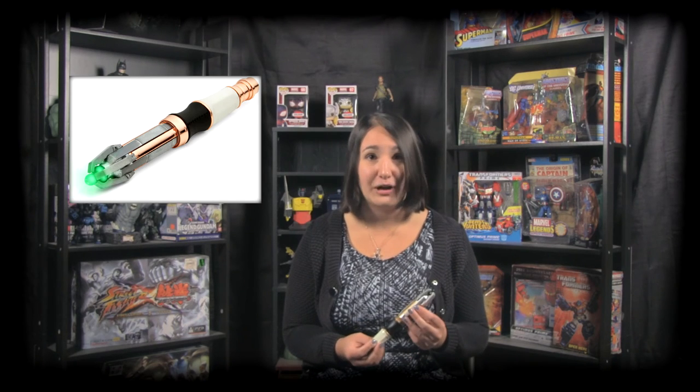Like most things in Doctor Who, the only explanation for how that works is hand-wavy science. But if anyone thinks they can understand how a Sonic Screwdriver could heal a wound, please do tell me below in the comments.